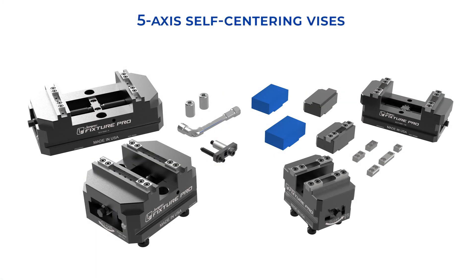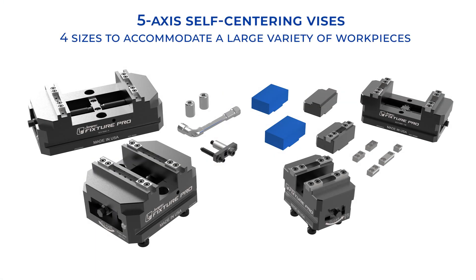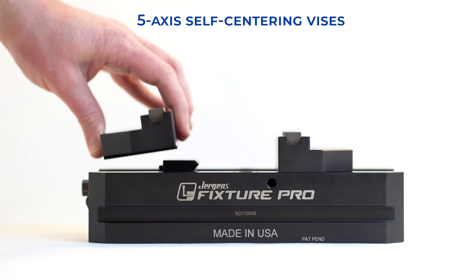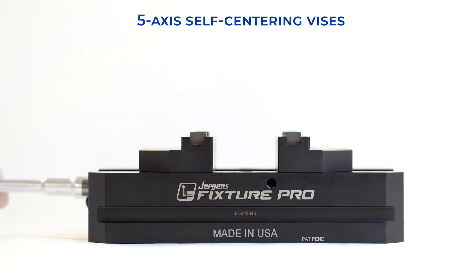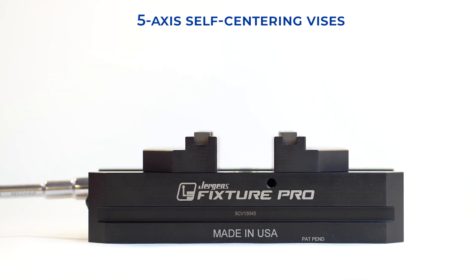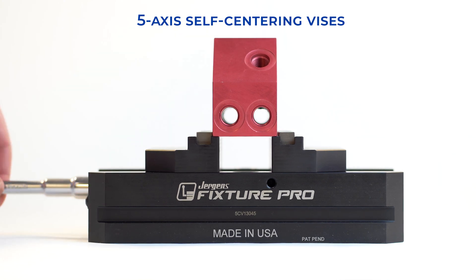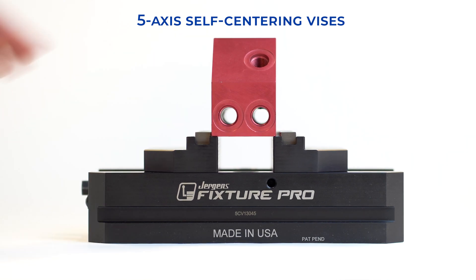Juergens Fixture Pro Modular Vice System offers a variety of 5-axis solutions to get your part off the table and allow for greater access with minimal jaw length. Available in both 130 mm and 75 mm widths and multiple jaw styles, they accommodate a wide array of workpiece sizes.